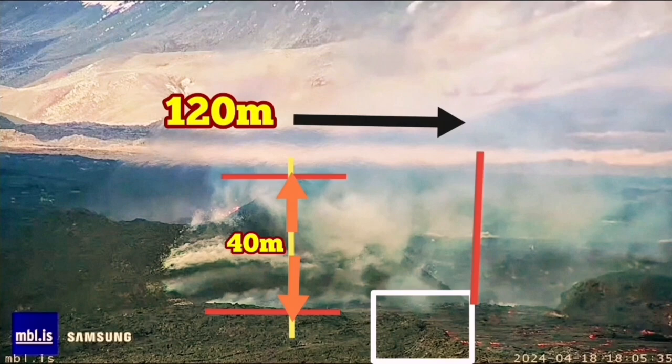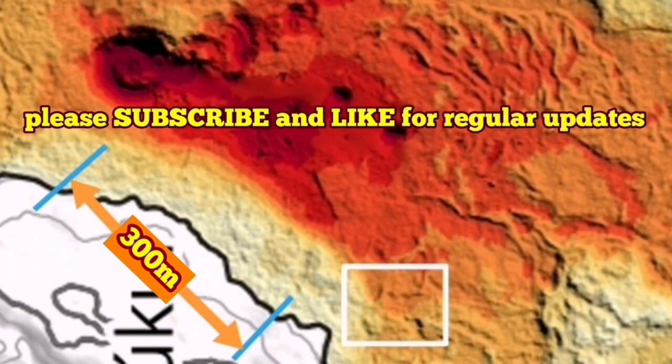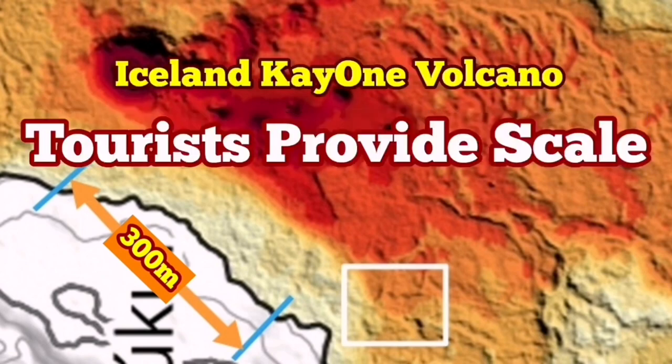I'll give you the link to that original video I was talking about — you can watch it and enjoy the view anyway.